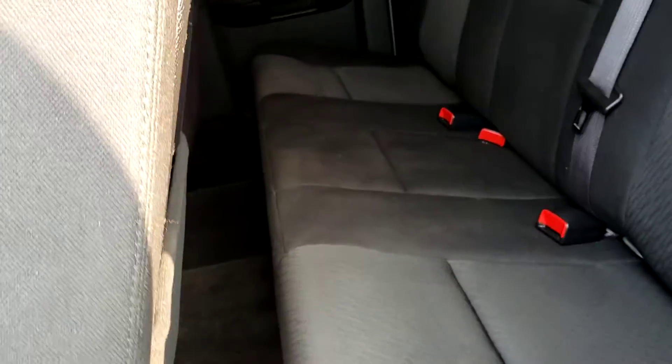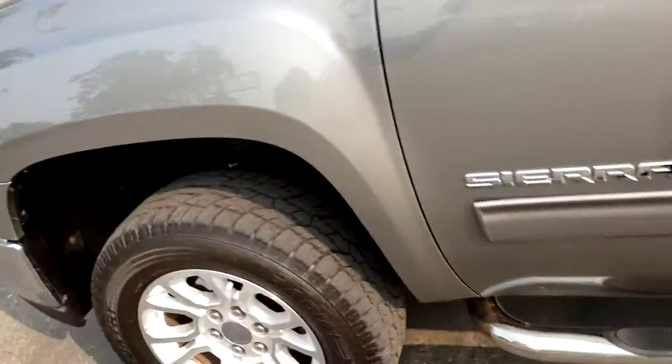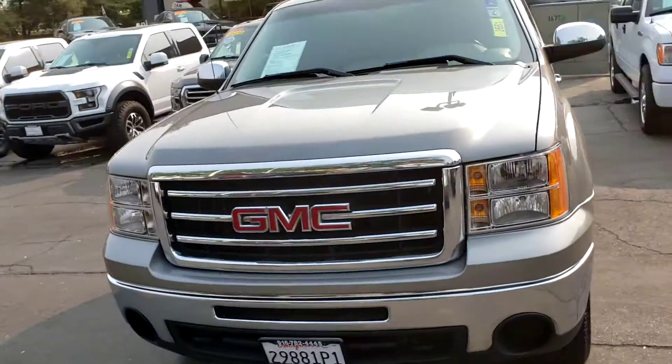See, it can hold six — three in the front, three in the back. This is the 2013 GMC Sierra down here at Just Better Cars. We look forward to seeing you down here.